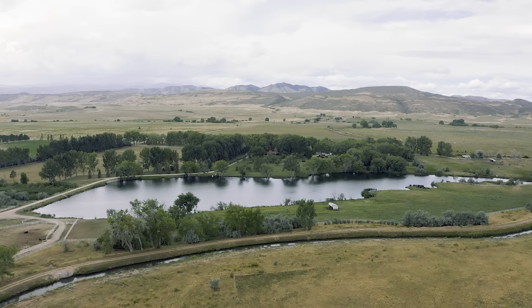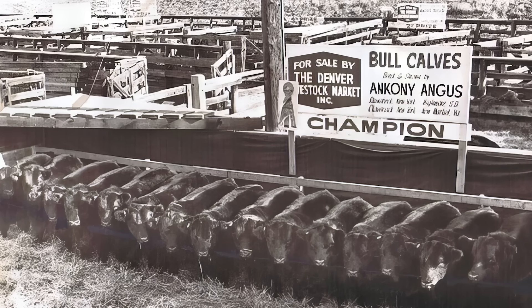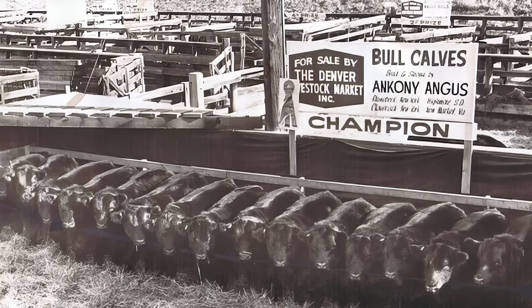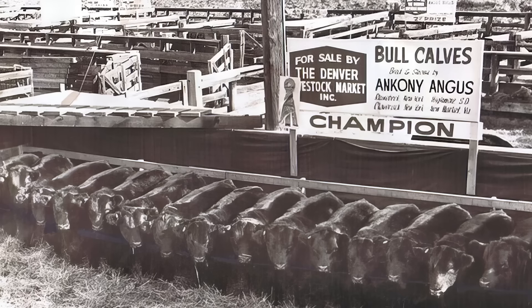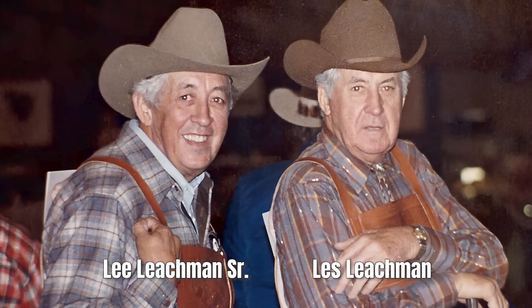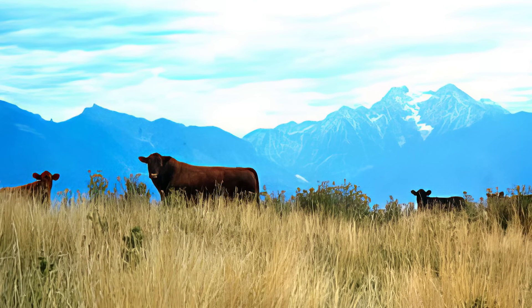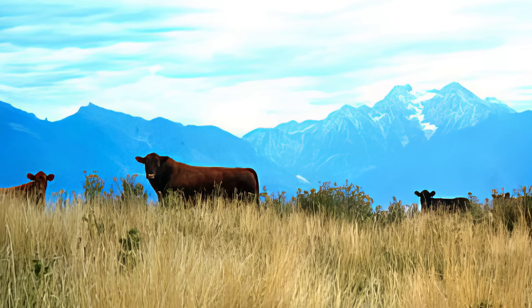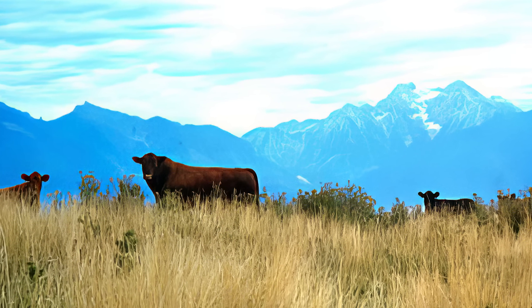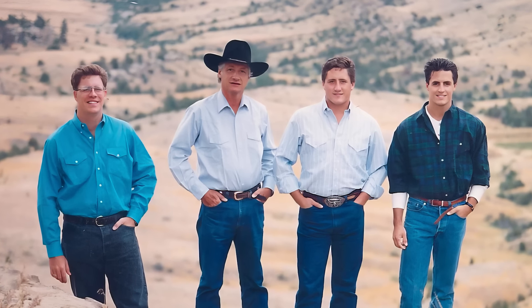My family started in the seed stock business in the 1930s in upstate New York. I was actually born in Dutchess County, New York at Rhinebeck — that was the home of Ankeny Angus. They sold that business in 1971. My dad moved to Montana. I grew up in Montana at our operation there, Leachman Cattle Company. We ranched southeast of Billings and sold bulls there until 2003, and then we made a move down to Colorado.